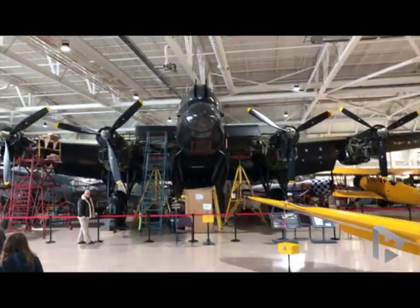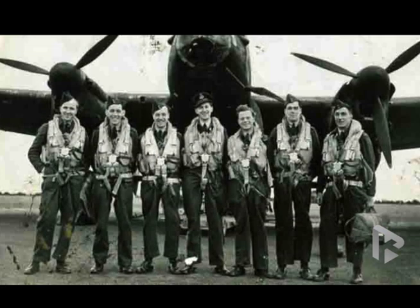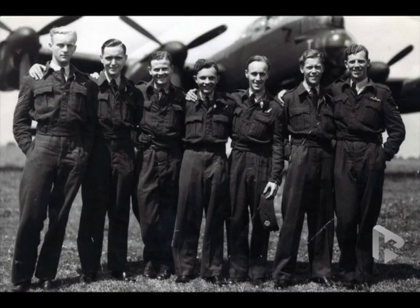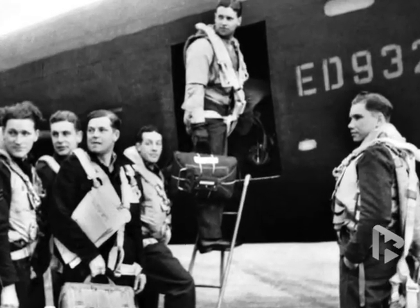Sitting in the Canadian Warplane Heritage Museum in Hamilton, lovingly cared for, is one of the world's few remaining airworthy Lancaster bombers. Crewed by young men, mainly 19 to 25 years old, but a few 16-year-olds also snuck in there as well. Flying in this beast meant you had less than a 50% chance of living through the war, and still they volunteered.